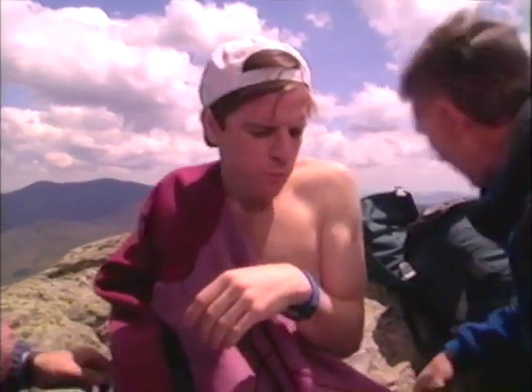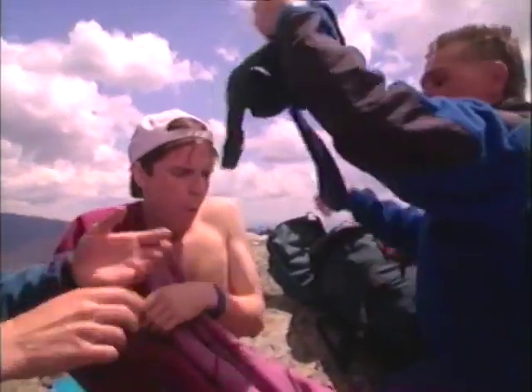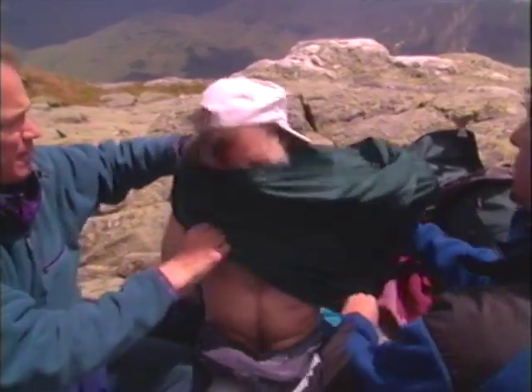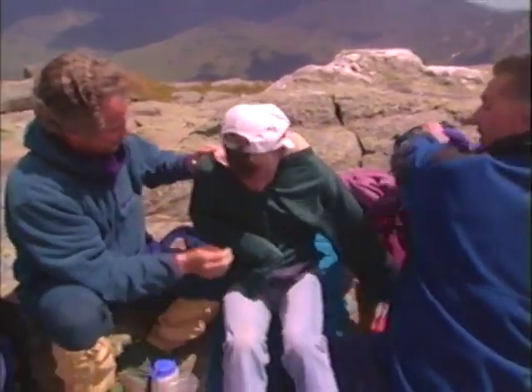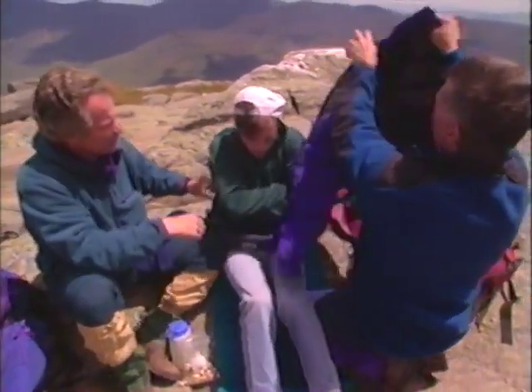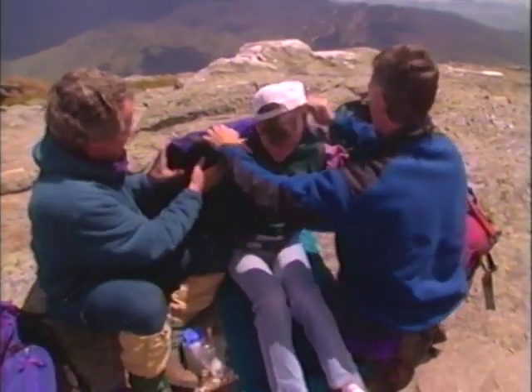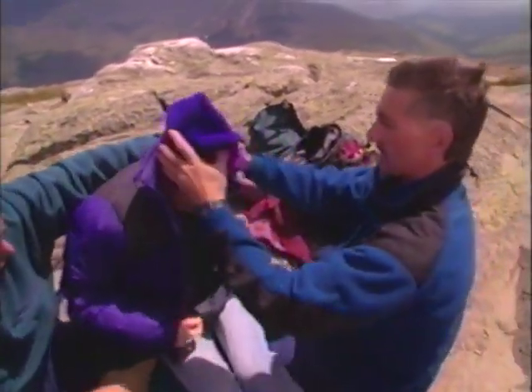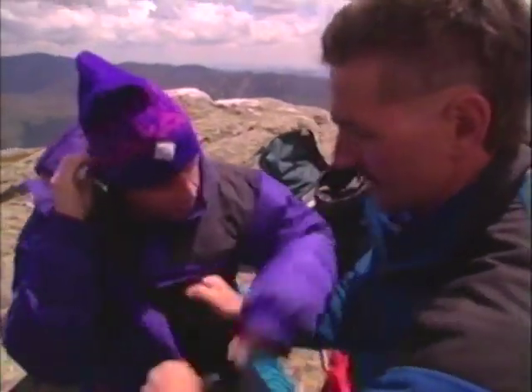I've got drier clothes to put on him — these are synthetics, which will stay dry and won't retain moisture. Here's a down jacket. Now what about someone in a more advanced stage of hypothermia? If we've determined that he isn't able to walk, we're going to have to package him so he doesn't lose any heat. We need to protect him from the elements — put him in this bivy sack.